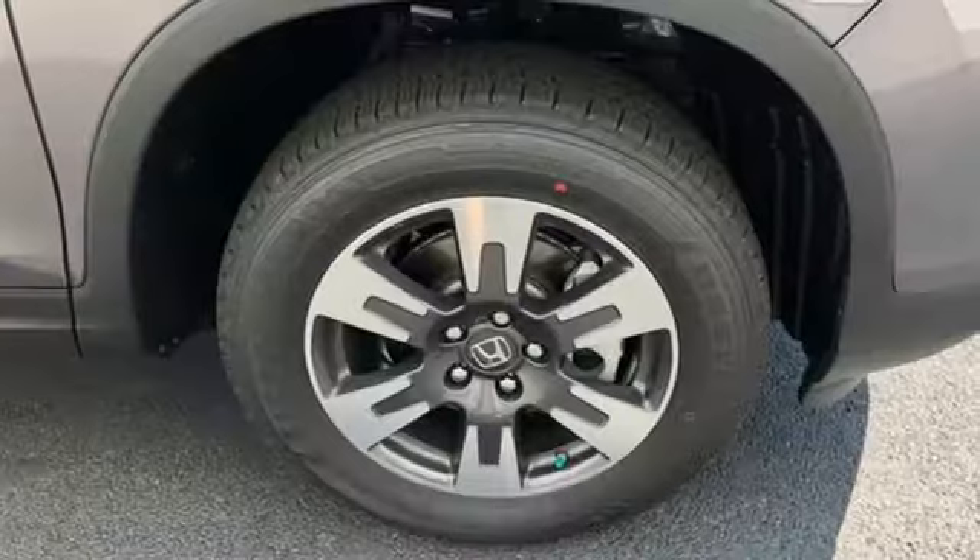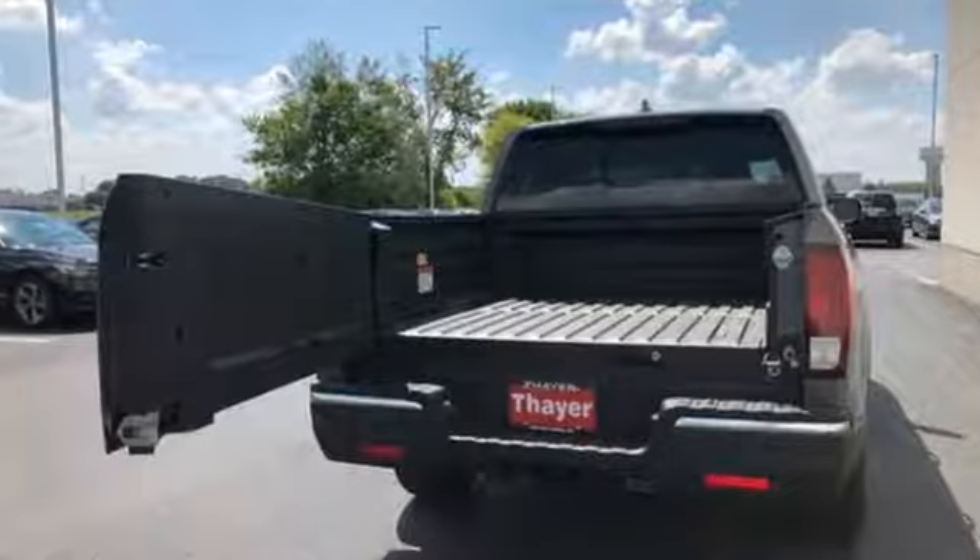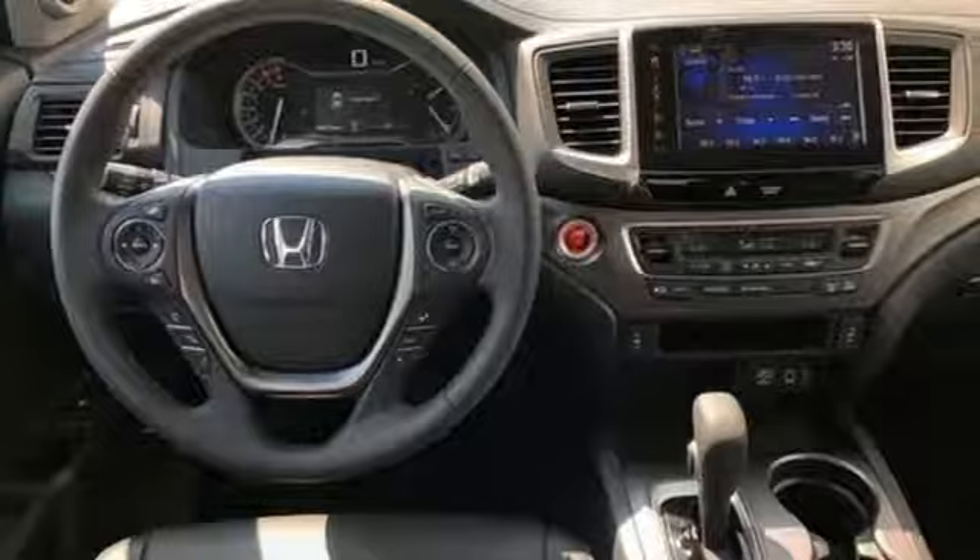This go-getter also features the eco-assist system, a dual-action tailgate, in-bed trunk, and integrated trailer hitch. Hard on the outside, silky on the inside, and exactly what you need it to be.